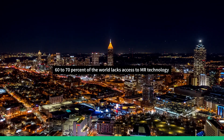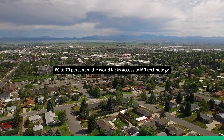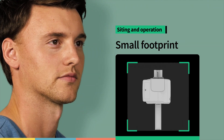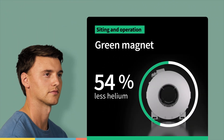Because we understand that 60 to 70 percent of the world lacks access to MR technology, we've made it easier than ever to bring it to more people in more places. We offer flexible small-footprint siting, a green magnet requiring 70 percent less helium, and scalability options to keep up with and exceed tomorrow's challenges.